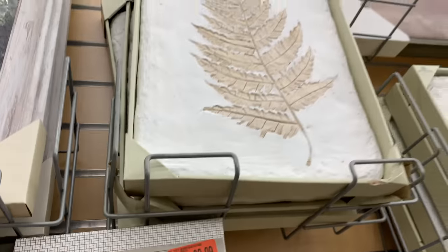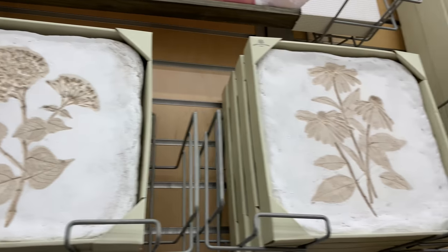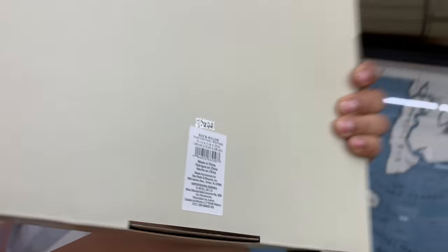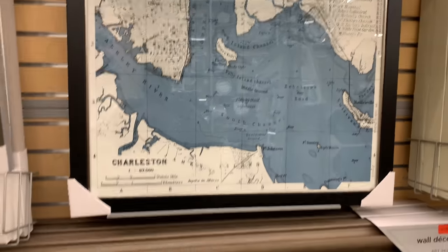Here's a clearance item — $40 for that one. These were my favorites when it came to the wall decor — they look like stone, not super heavy. I was trying to find the price but couldn't, but they're really pretty and I really like those.